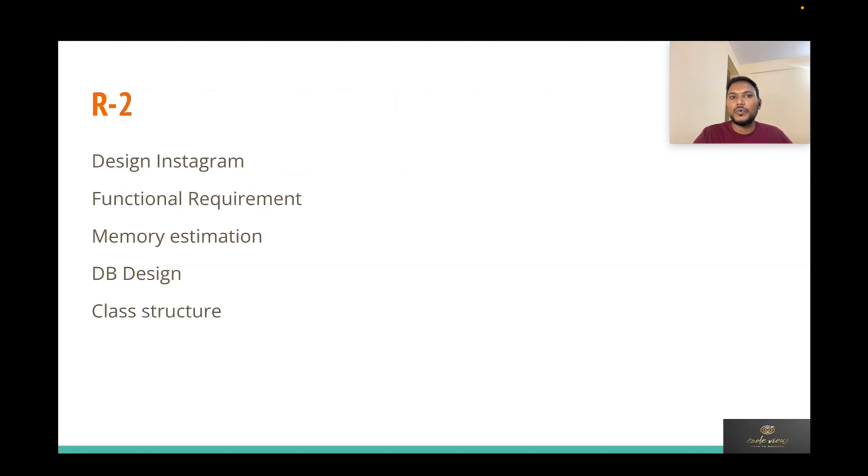In round two, directly after the introduction, I was asked to design Instagram. We first discussed the high-level design and then the low-level design. Before discussing solutions, please clarify with the interviewer: the functional and non-functional requirements, memory estimates, how many users the system needs to serve, and the expected scalability. In this round I was asked only design questions along with an introduction and my roles and responsibilities.